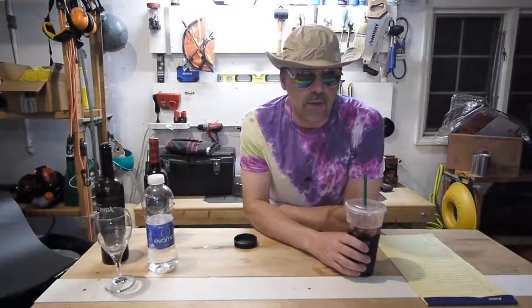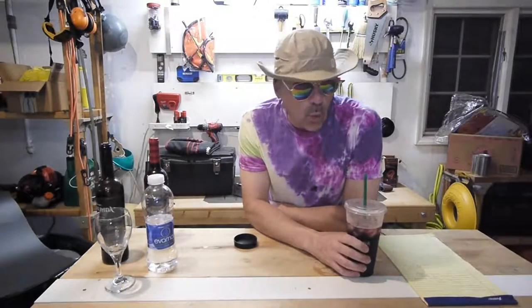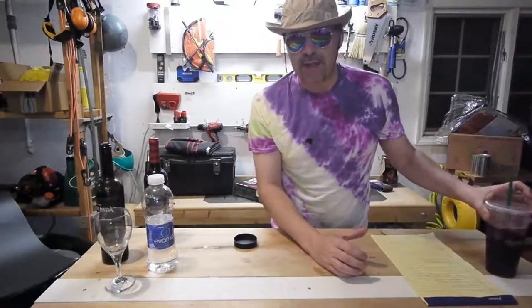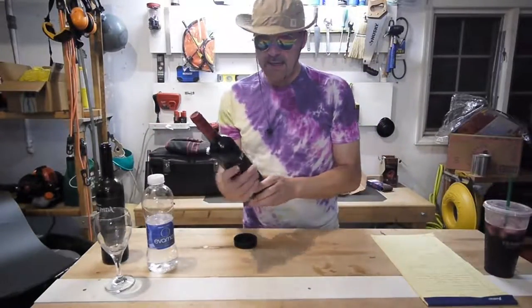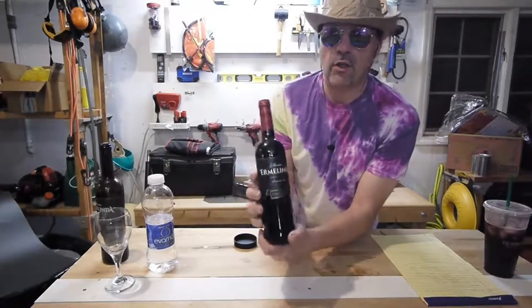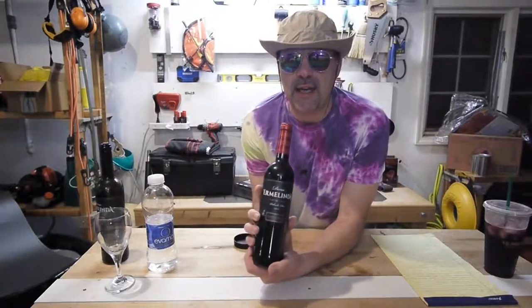Hey there, NJRoot22.com here with another installment of Cheap Wine Reviews. Today we're going to talk about the Dona Armelinda Tinto Red. It's a 2015 out of Portugal.